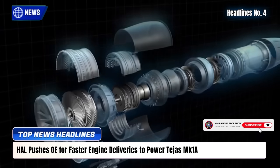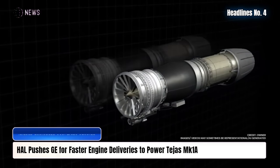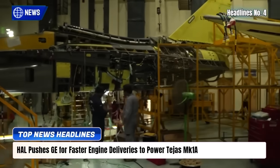a new deal expected in October could unlock $1 billion in transfer of technology for the F-414, accelerate supply, and support India's fighter fleet expansion.